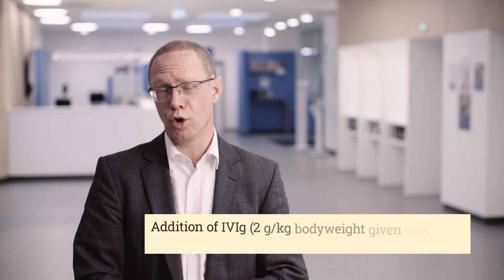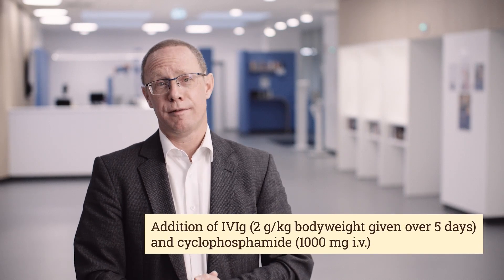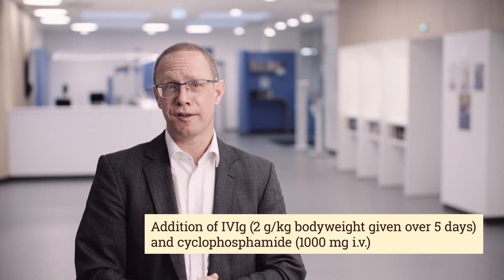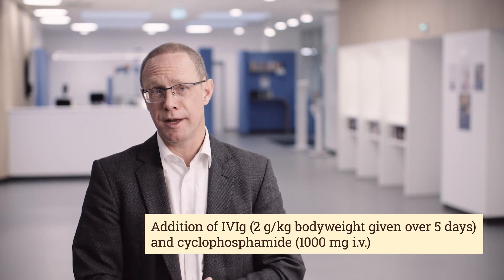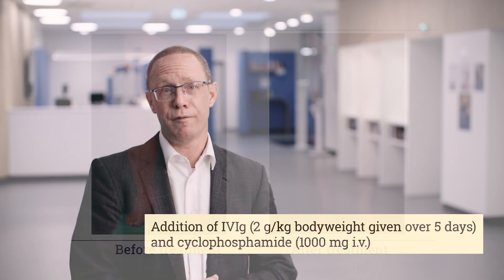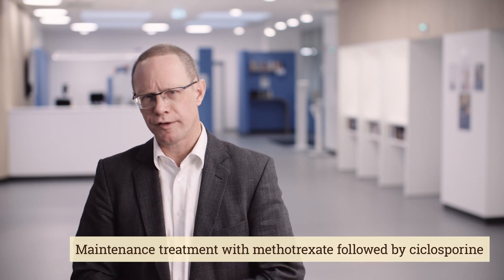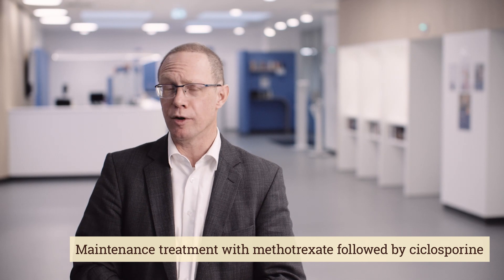We transferred the patient to our colleagues from the Department of Neurology, who then initiated treatment with cyclophosphamide and also with intravenous immunoglobulins. This finally led to an improvement of the patient's muscle symptoms, muscle enzymes, and, as you can see here, his skin symptoms as well — the leg returned to normal. The patient was then treated with methotrexate, which was later switched to cyclosporine, and is now in durable remission.